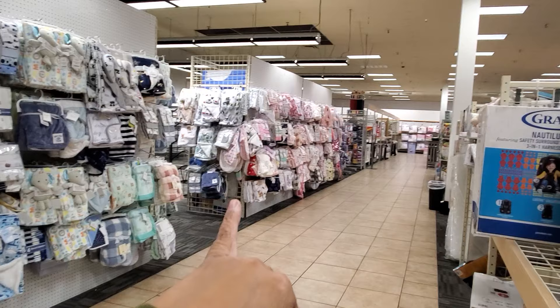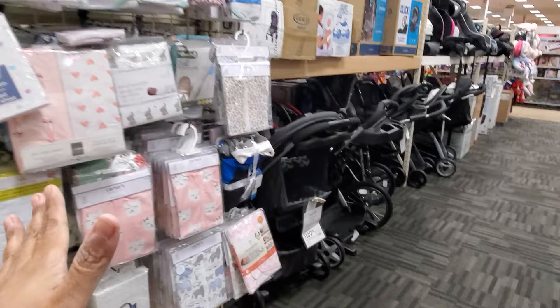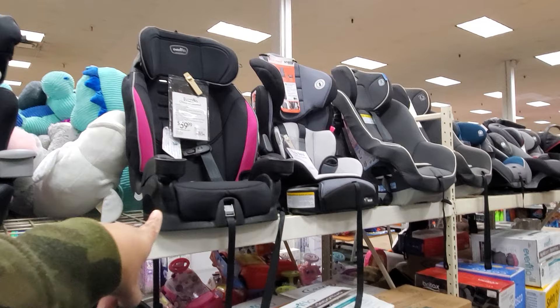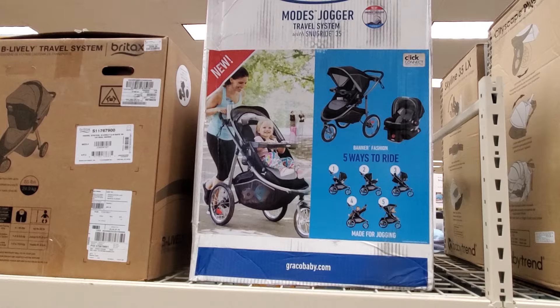Burlington also has car seats right here, cribs, crib bedding, and strollers. Strollers start at $150 depending on the model — some are $180. This one has a carry-on with a snap-on car seat for $180. There's one for older kids at $59, and a jogger that's going to be around $200.